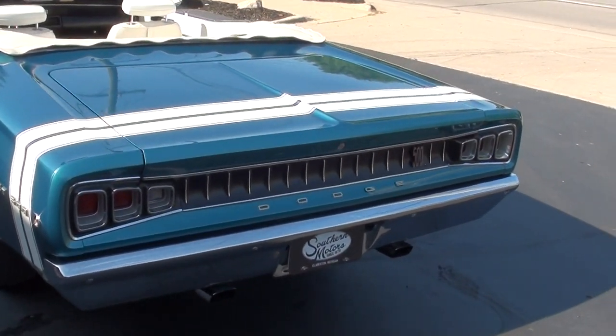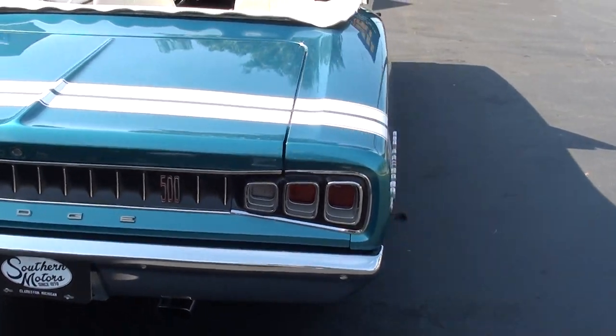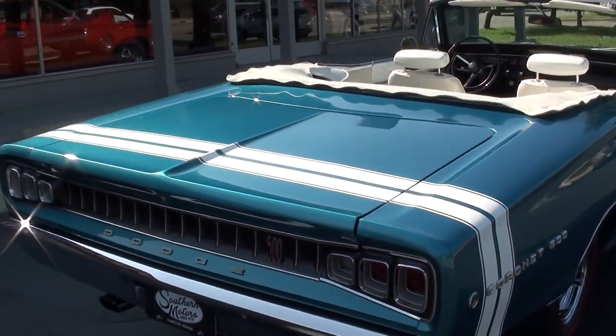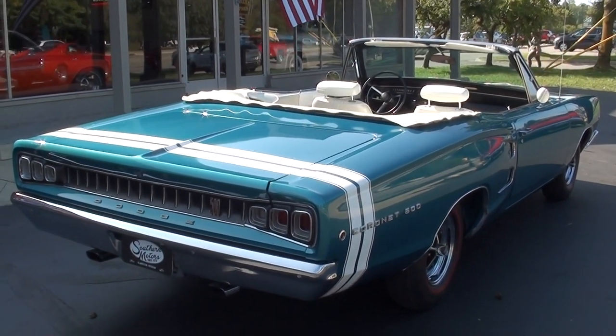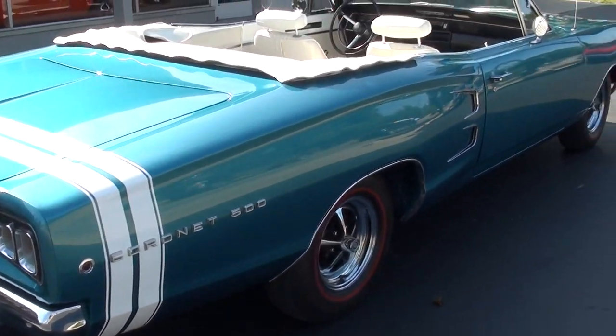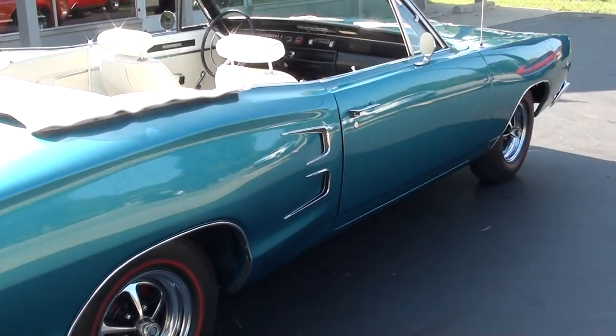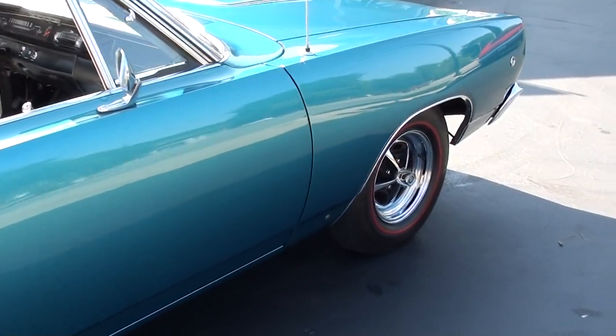Love the color combination. I love this car and I love this body style — they're just super cool. You don't see them, and this is a nice one. It's finished in medium turquoise metallic with a white tail stripe, white vinyl interior, and a white convertible top. Just a slick, slick color combination, very nicely done.